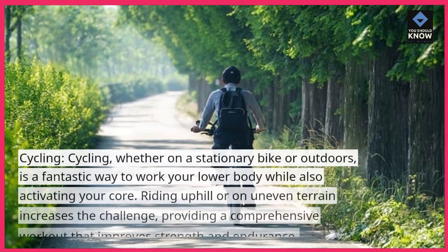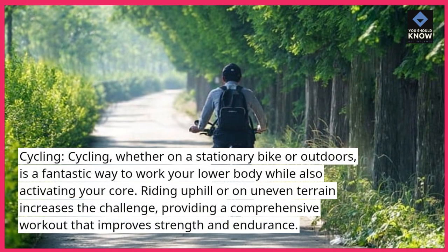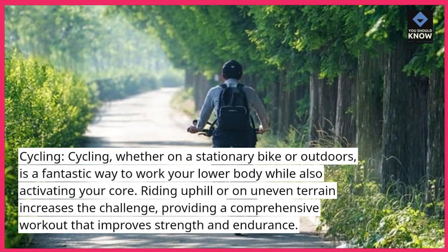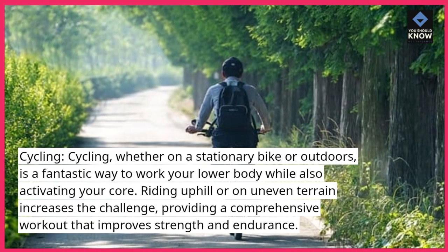Cycling. Cycling, whether on a stationary bike or outdoors, is a fantastic way to work your lower body while also activating your core. Riding uphill or on uneven terrain increases the challenge, providing a comprehensive workout that improves strength and endurance.